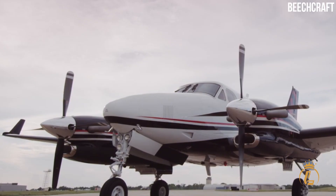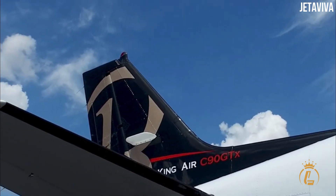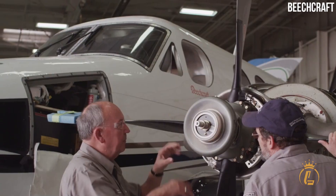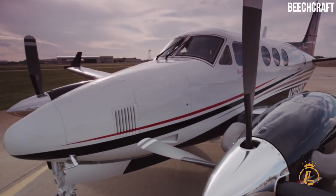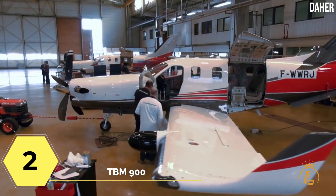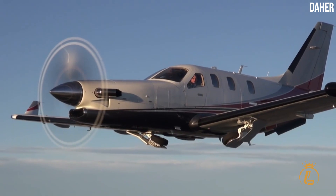One can argue about how reliable turbine engines have proven over the past decades. As the only twin-engine turboprop on this top five list, this aircraft was included for those who seek that added layer of safety. Number two on the list is none other than the TBM 900, previously a Socata brand but now owned by Daher, a French aircraft manufacturer.